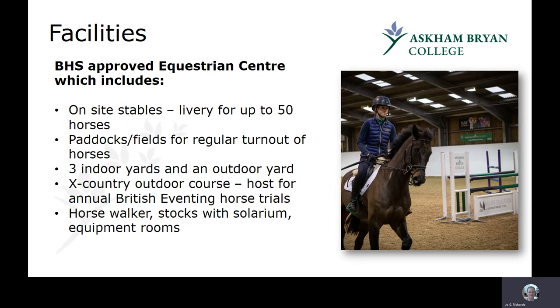We have excellent facilities here at the college. We are a BHS approved centre and riding school, highly commended in all areas. We have onsite stabling for up to 50 horses and typically have 35 to 40 in at any one time. We have paddocks and fields, and our horses get regular turnout and we can ride in them at appropriate times of the year. Our yards are split into three indoor yards and a small outdoor yard, enabling different groups of students to work separately and different types of horses to be housed together.